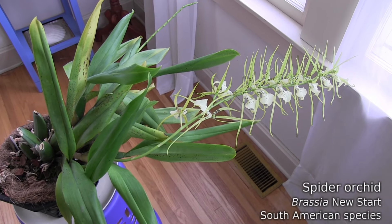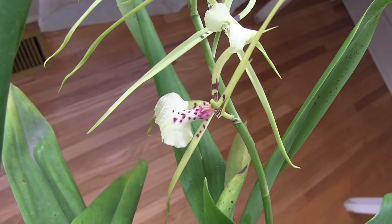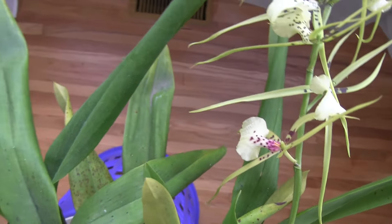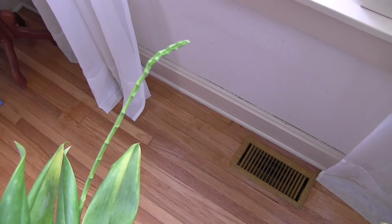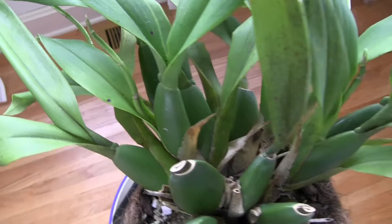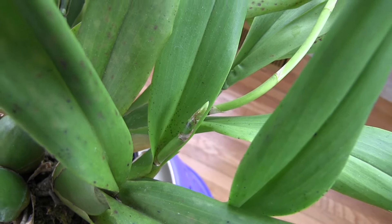The brassia is still looking nice, but it is starting to drop flowers already. You can see it starting to bleed, so that flower won't be around much longer. The good thing is the second spike has started to push out quite a bit, and it looks like that will be blooming. It won't have nearly as many flowers on it, and then of course there are still two more spikes that have kind of stalled, so we don't know if they're going to bloom out or not, but the potential is there.